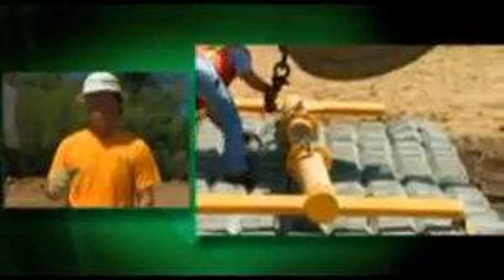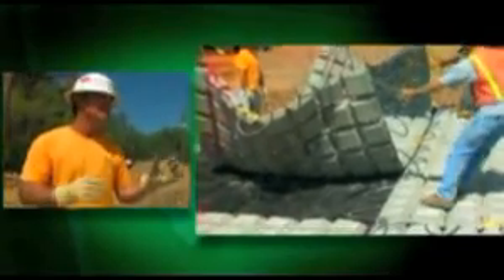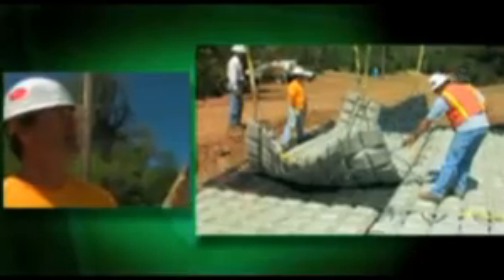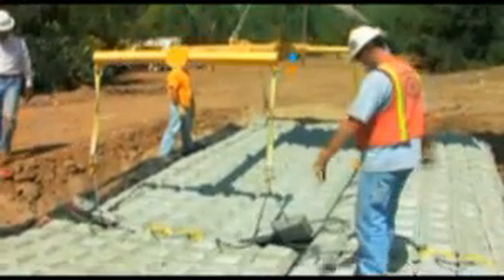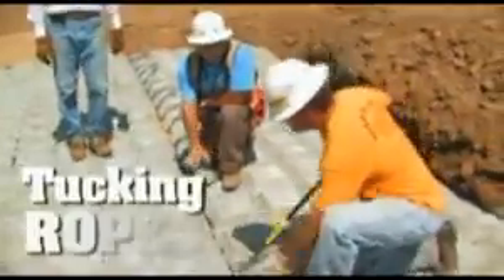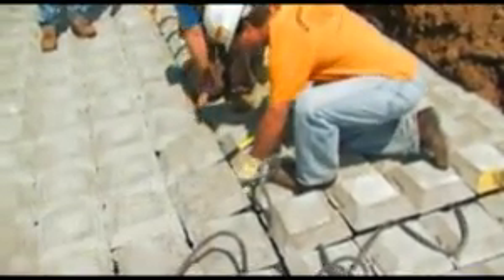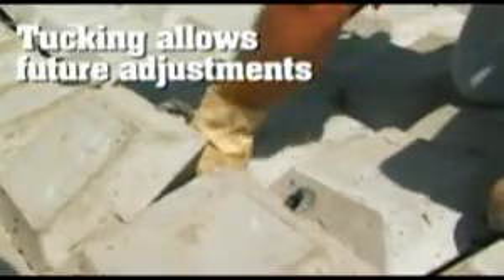Once you begin to build your footprint and get your orientation, things are locking in. It becomes a little bit easier for the operator — the most important player — to get this mat down in its final resting place. You can tuck the ropes under, or you can come back and cut the cables. If they're tucked under and you ever had to come back to your crossing to lift it up to work on your pipeline or whatever, you can leave the cables in and very easily remove it later.